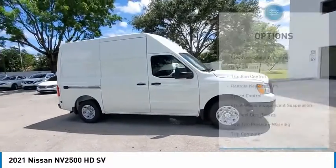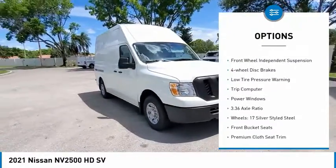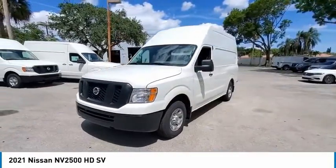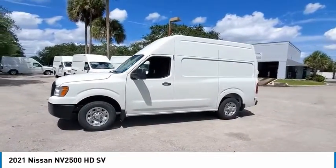Here are some of this vehicle's great options: electronic stability control, brake assist, traction control, remote keyless entry, speed control, front wheel independent suspension, four-wheel disc brakes, low tire pressure warning, trip computer, and power windows.